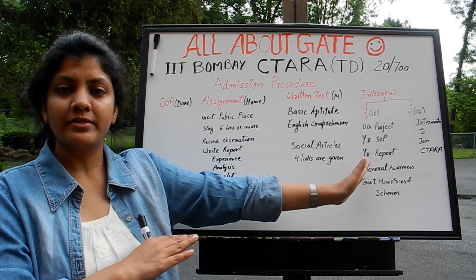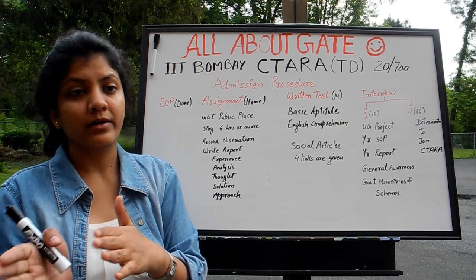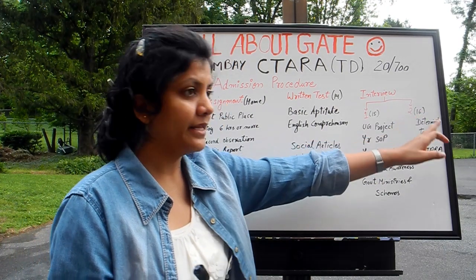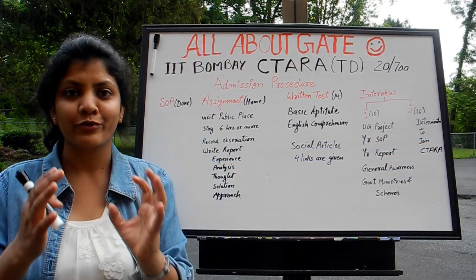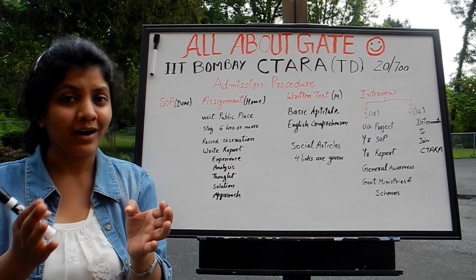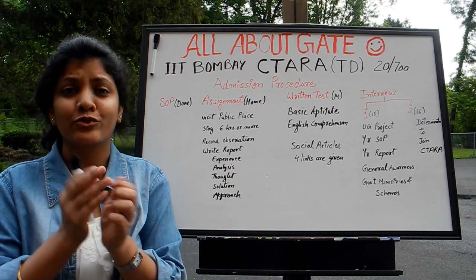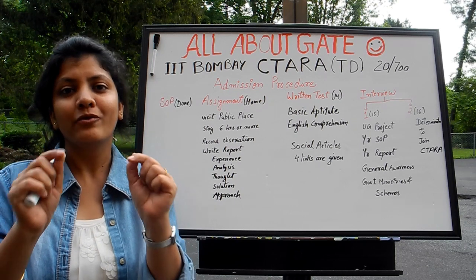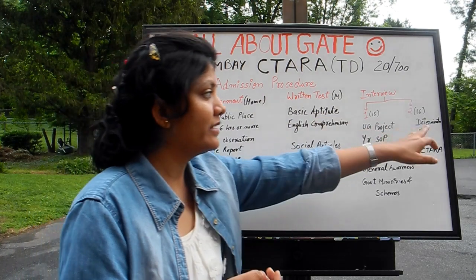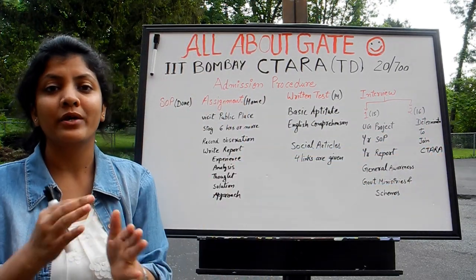Once the first interview is done, shortlisting happens again and only a few go to the next round — not everyone from the first round. The second interview on 16th May is more like an HR interview. They try to know how willing you are to join — they will poke you: do you really want to join our department, and if yes, why? Your determination to join Sitara will be the main part of your second interview.